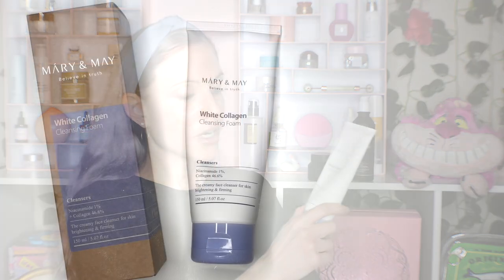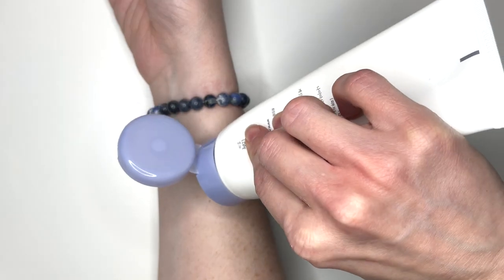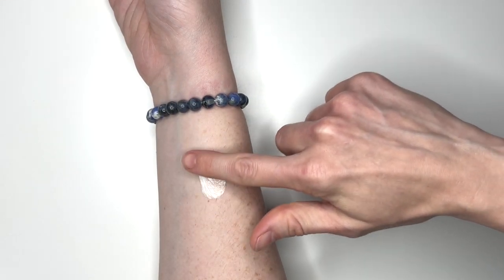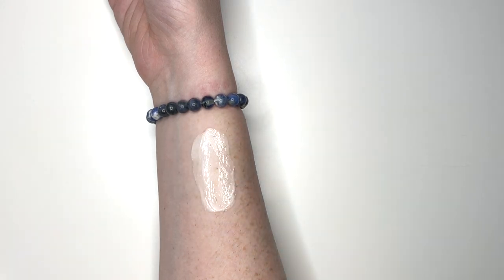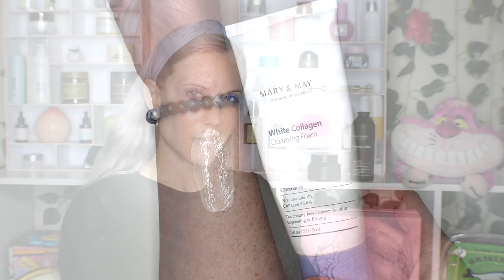Collagen is a great humectant, but I suspect the surfactants were just too strong. This is so similar to another Korean cleanser, the Senka Perfect Whip — I don't think side by side I'd be able to figure out which is which. I've been using it while shaving, which is exactly what I did with the Senka. Just too drying for my face. Y'all keep asking me about the Beauty of Joseon Green Plum Refreshing Cleanser — I bought it, and oh my goodness, it is so good.